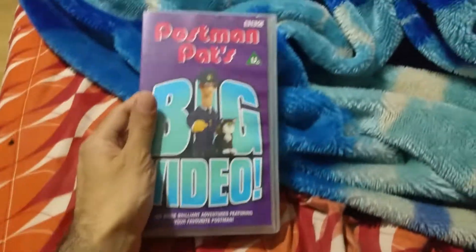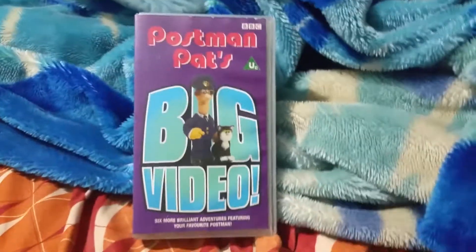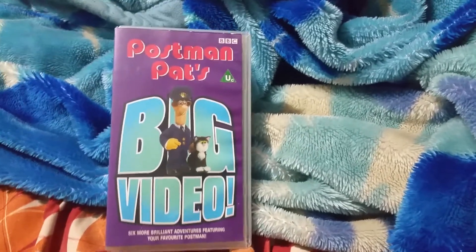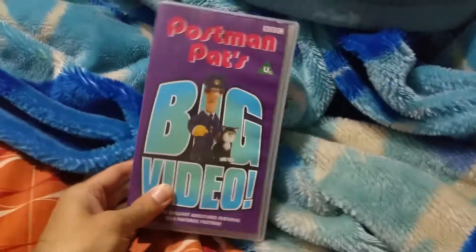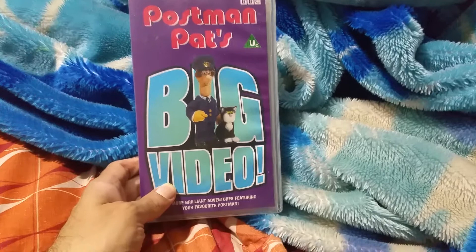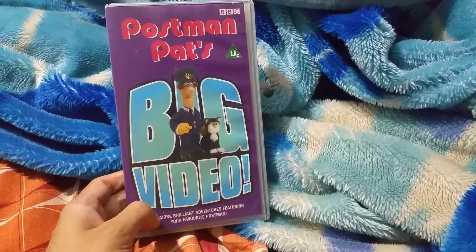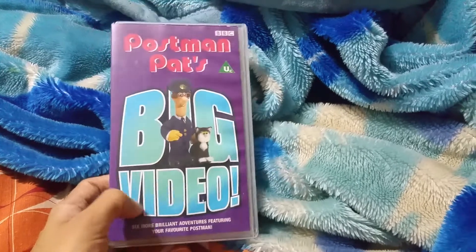Hello YouTubers, MrHarramRossup1988 here. Now in this video, I'm going to be showing you Postman Pat's Big Video, the 2000 release from the BBC.